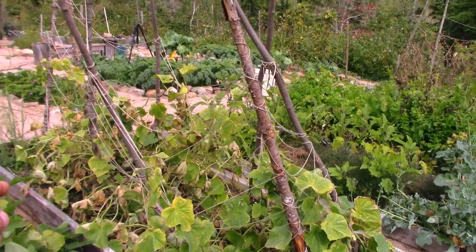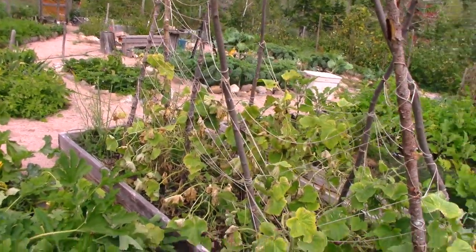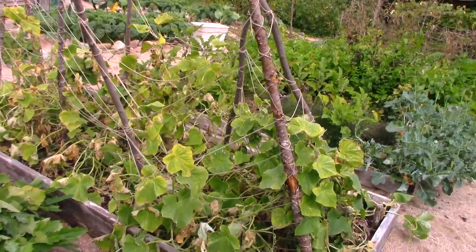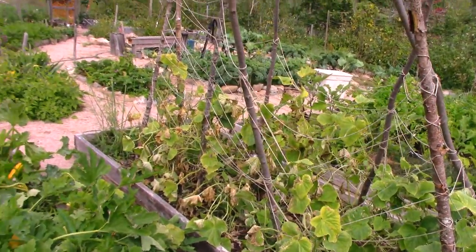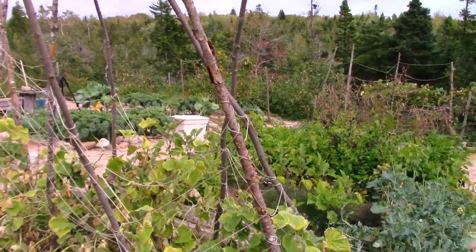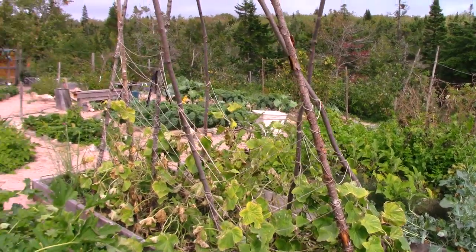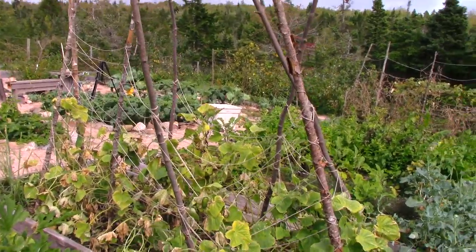The cucumbers are done. I've made so many pickles this summer I'm done dealing with them. There are still some growing — these giant weird-looking ones we can use for salads — but I'm sort of done with cucumbers. The trellis looks like it's done being a trellis. That hurricane really took it to the trellis good, but it worked.